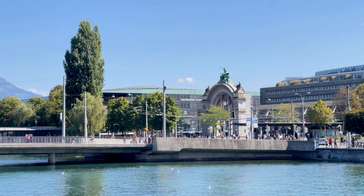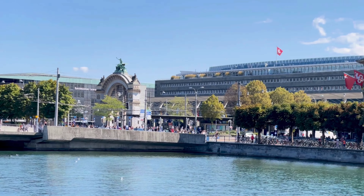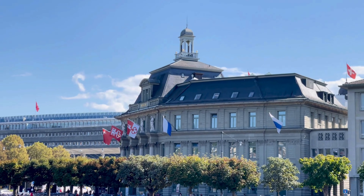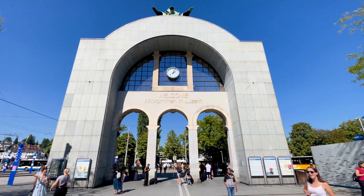Thanks to Lucerne's compact size and focus on its riverside old town, Lucerne is best explored on foot. Most of the attractions are not too far apart and are easily walkable. You should have no problem getting around on foot while visiting Lucerne, starting from Lucerne Station to Chapel Bridge.